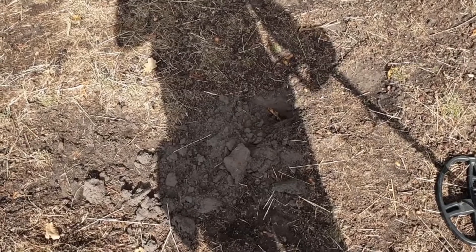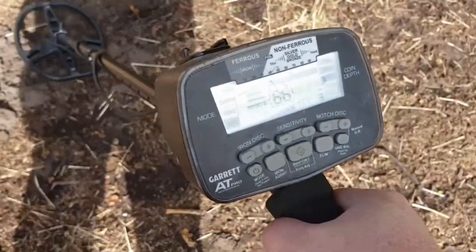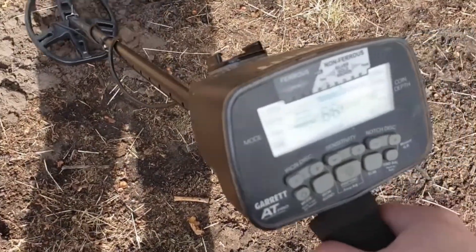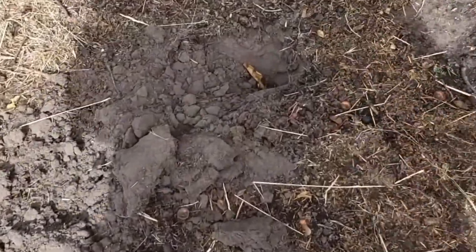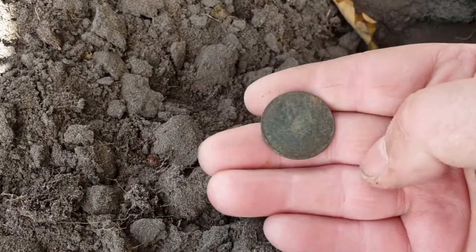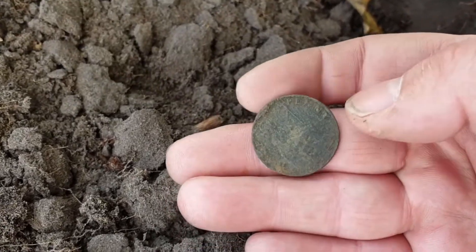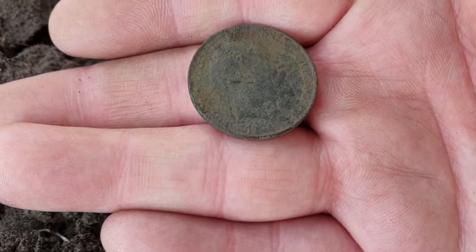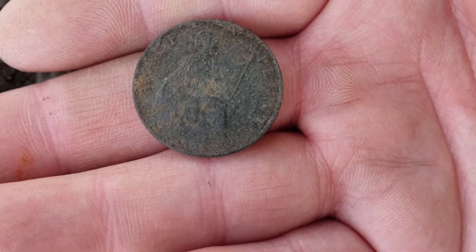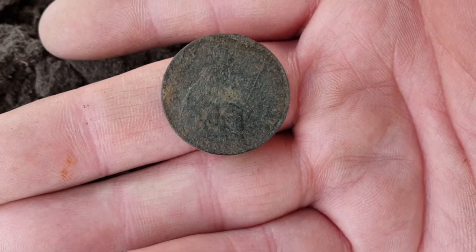I've just unearthed the second coin of the day. I'll give you a listen before I show you what it is. It's reading high 60s. It's actually a half penny — a pretty old one by the looks of it. Struggling to see the date but I think it's early 1900s, 19-0-something. Kind of hard to make out. Alright, let's keep going.